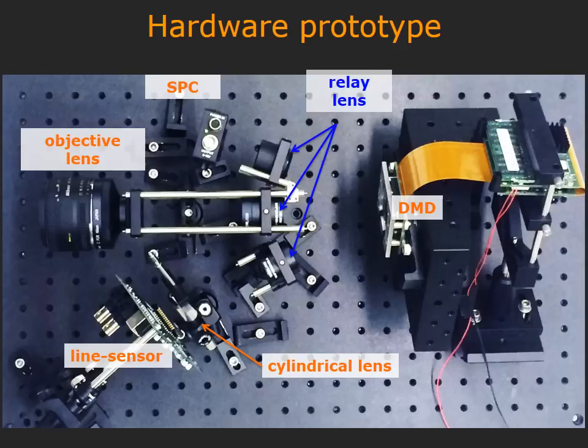Our hardware prototype is capable of obtaining 1,000 lines per second, which are then combined to form an image or a video of the scene.